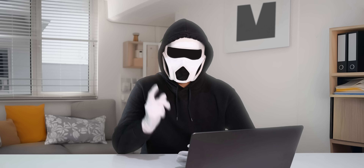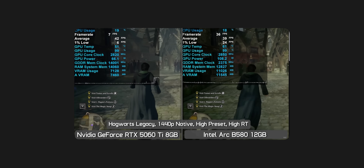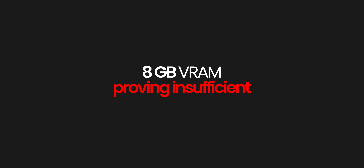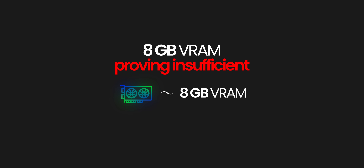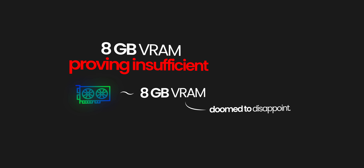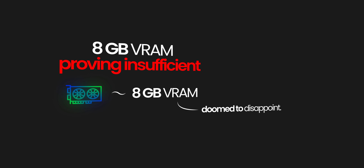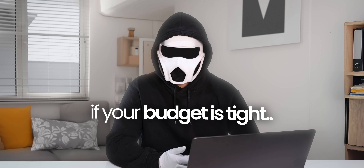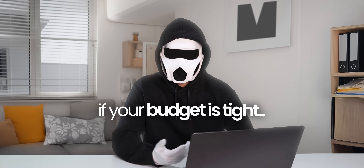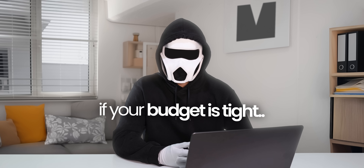First up, I'll start off with the GPUs that I definitely do not recommend. When buying a modern GPU, you need to stay away from models that have 8GB VRAM. The VRAM requirements of modern games are incredibly demanding, and 8GB is already proving insufficient for smooth gameplay in most recent titles. But if your budget is very tight and you are willing to lower some graphical settings, you can still buy an 8GB card keeping this in mind.